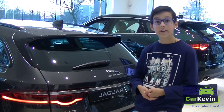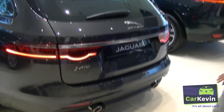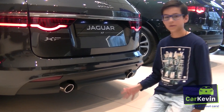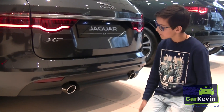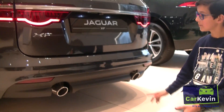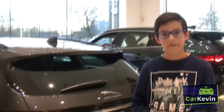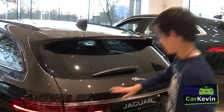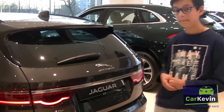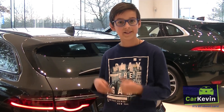This XF SB has two exhausts. They're not too big but also not too small — they're perfect. Here you have one and here you have the second. I also really like this chrome line here in the center of the rear. That's very nice and I like it very much.